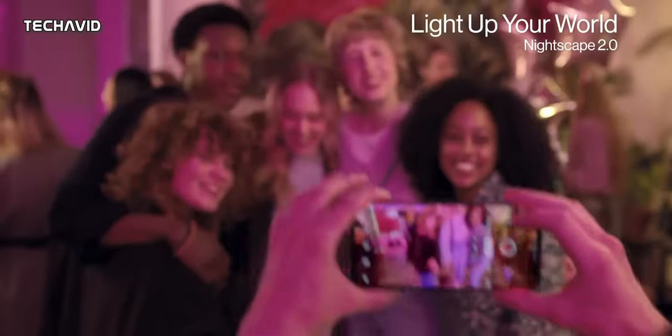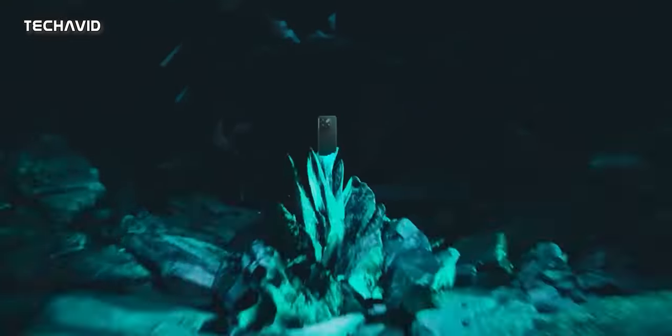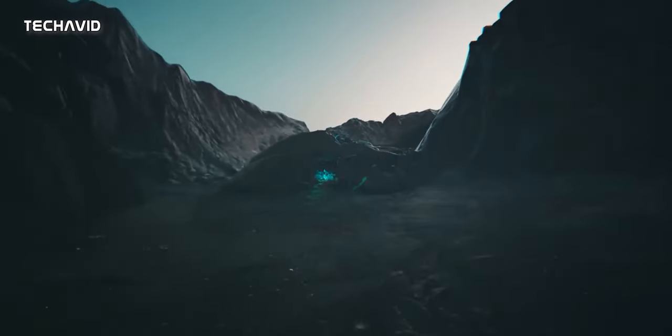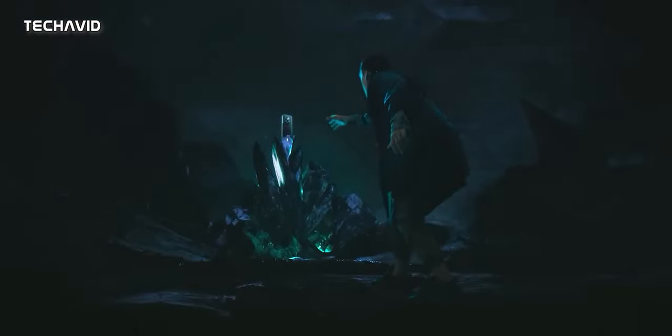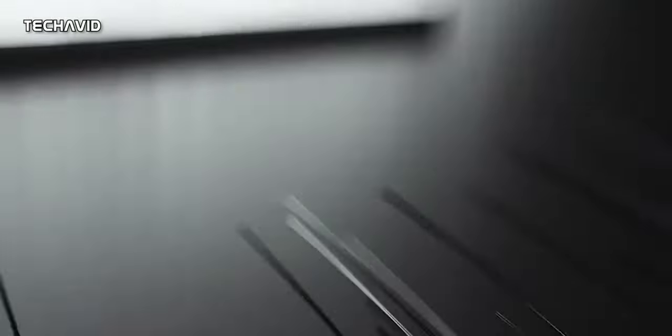The upcoming smartphone from OnePlus is likely to be powered by a Qualcomm Snapdragon 8 Plus Gen 1 SoC, coupled with up to 16GB of RAM and 256GB of storage. So the processor is getting a bump from MediaTek Dimensity 8100 to Snapdragon 8 Plus Gen 1, which is quite an upgrade.